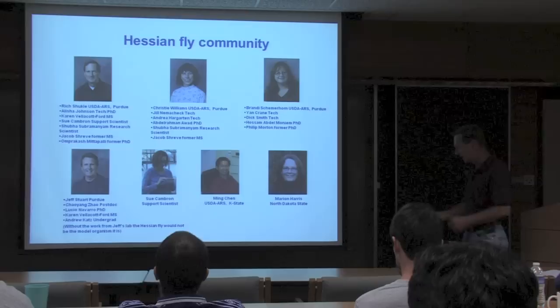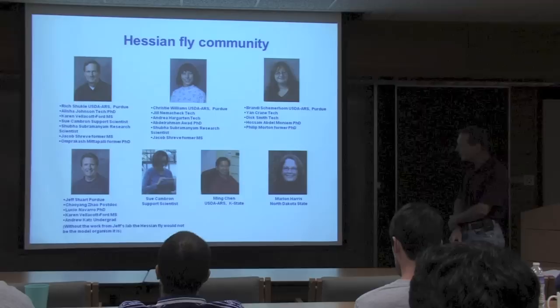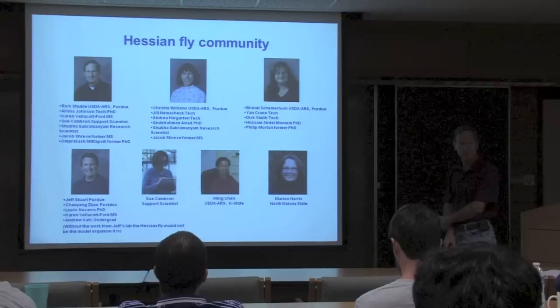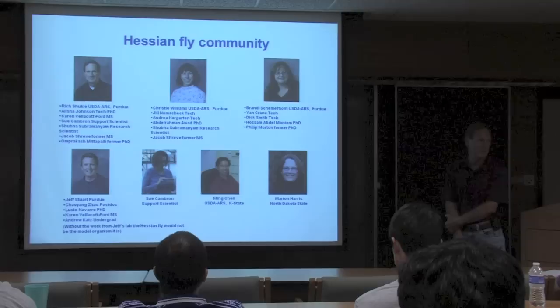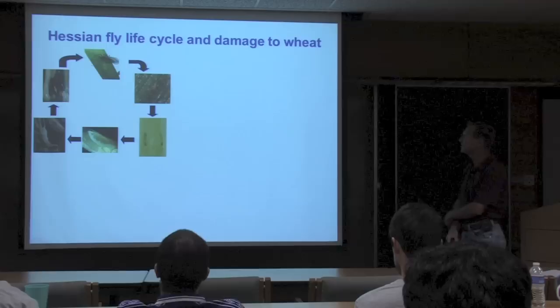This is the current Hessian fly community. I work mostly with the insect side. Christy Williams works with the plant side. Brandy is a population geneticist. Jeff is the insect geneticist—without work from Jeff's lab, the Hessian fly would not be the model organism it is today. Sue Cameron is our support scientist; she runs the greenhouses and growth chambers and tests resistance with lines from public and private breeders. Ming Chen at ARS K-State has done most of the work with salivary gland effectors and on the plant side. Marion Harris has worked on the basic biology of the fly and ultra-structural changes in both susceptible and resistant plants.